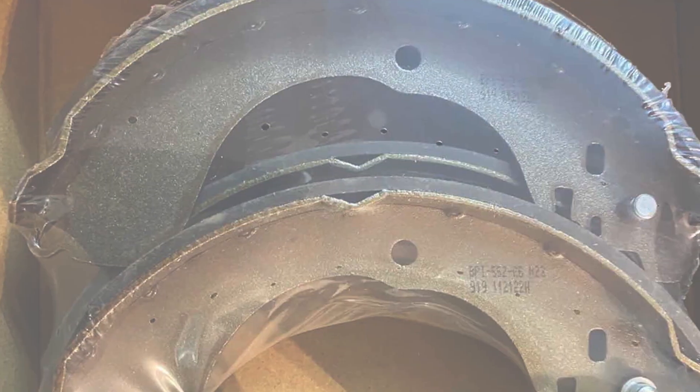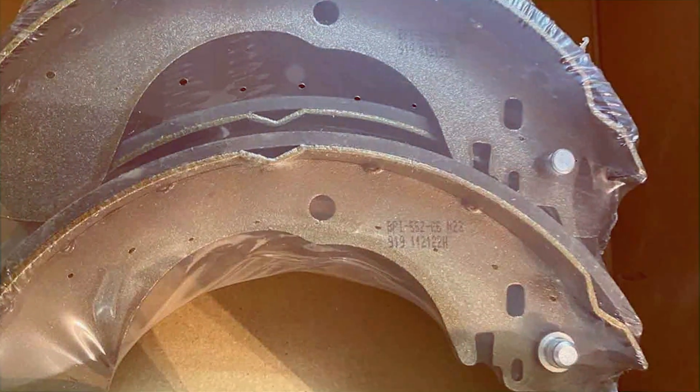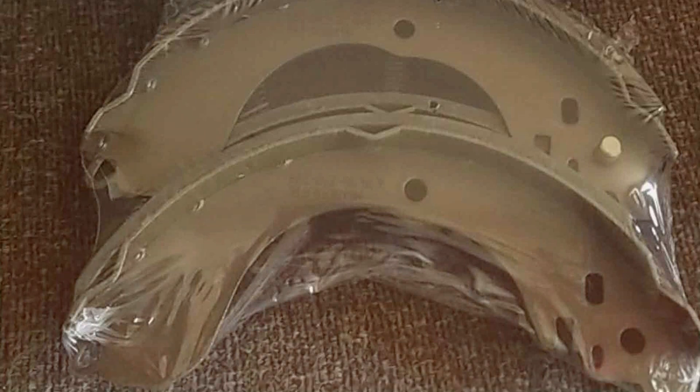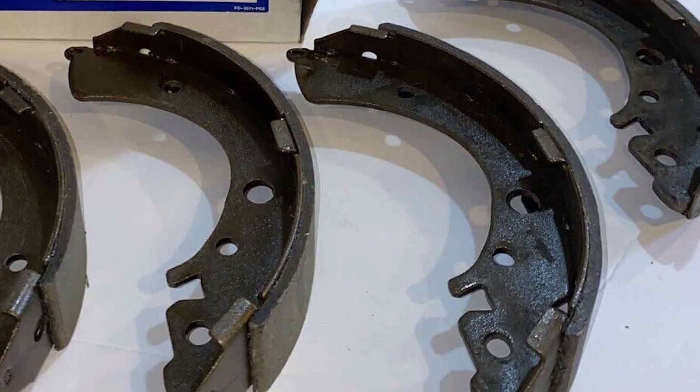The Element 3 Professional Grade Drum Brake Shoe Set features advanced friction materials that provide consistent stopping power and reduced fade, making it an excellent choice for various driving conditions. The set is designed for easy installation, fitting seamlessly into the braking system without compromising on safety or efficiency.